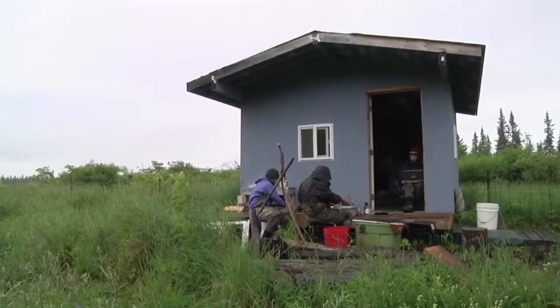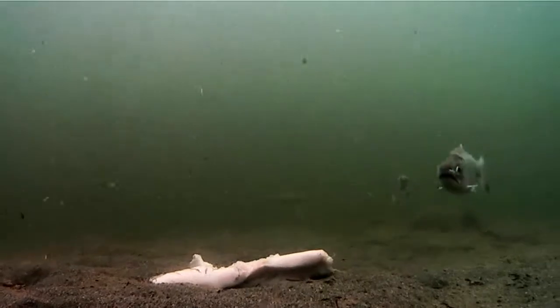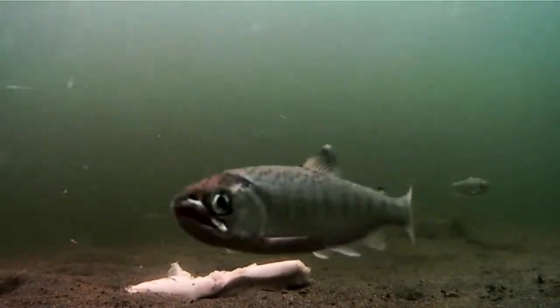Hopefully with this new data, we'll eventually have a better understanding and in turn better management of the complex cycles of Alaskan wild salmon.